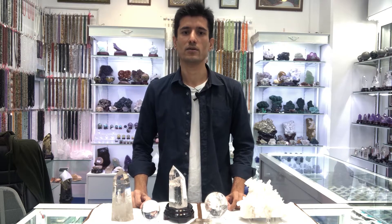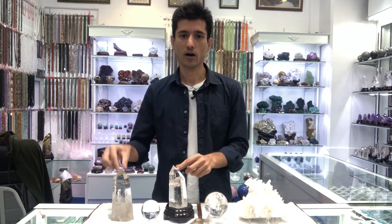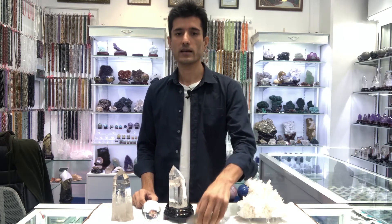Hello guys, I'm Barbara Khan and you are watching Crystal Gems. Today we are going to discuss the different shapes of quartz — tower, sphere, natural shape and natural form, different crystal specimens, and rubbed quartz.